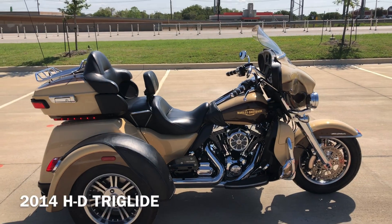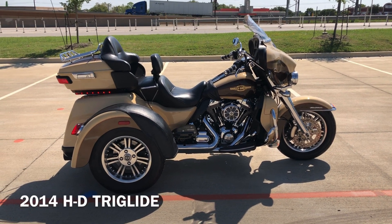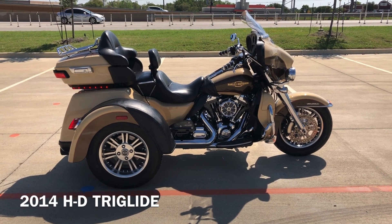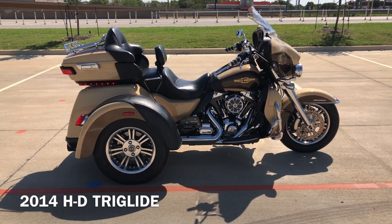If you'd like to know more about it, pick up the phone and give us a call. We've also got a full set of detailed pictures online at cleanharleys.com where you can also view the rest of our inventory. We do have a full parts and service department. We offer finance and warranty options. We accept almost anything in on trade, and we ship and sell bikes worldwide. This is Rusty with American Motorcycle Trading Company in Bedford, Texas. This is the freedom to choose.